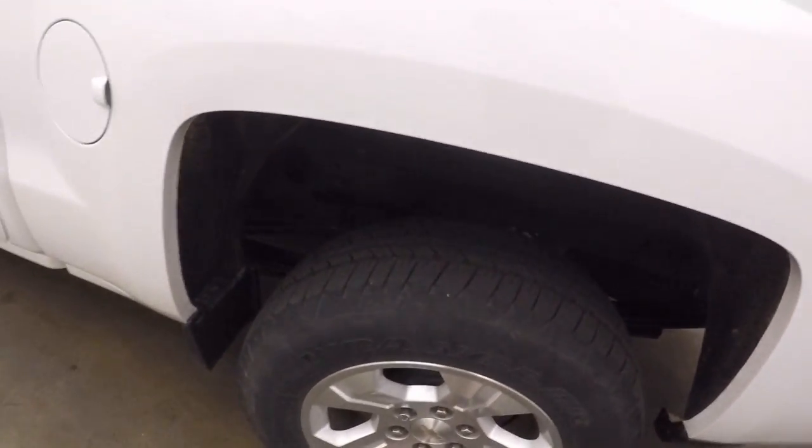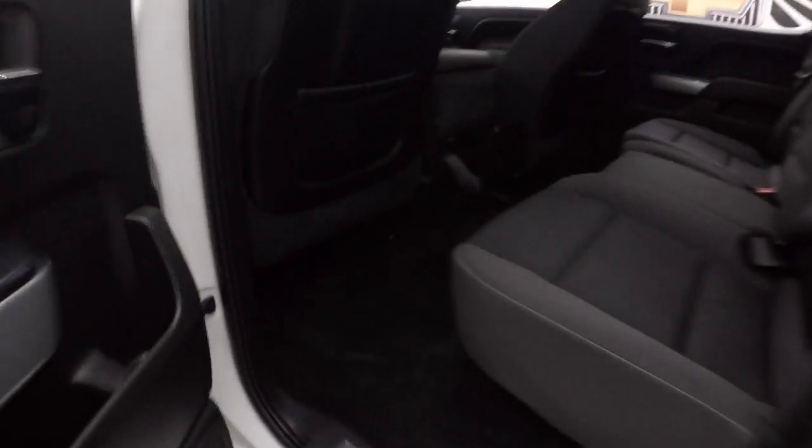Nice alloy wheels. All four wheels do have wheel locks on them, so that's extra security. Good tires. Interior's in great shape. Plenty of room.